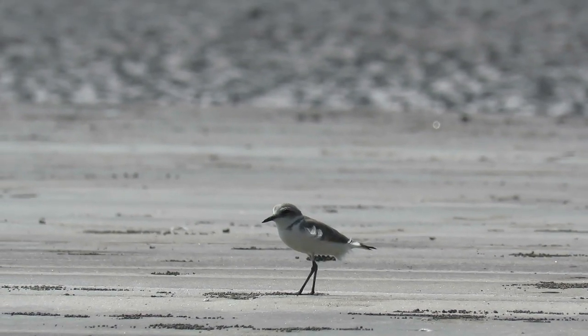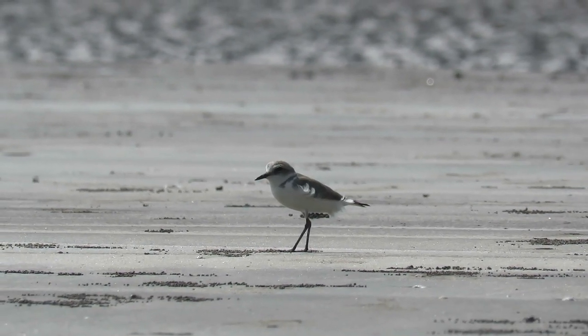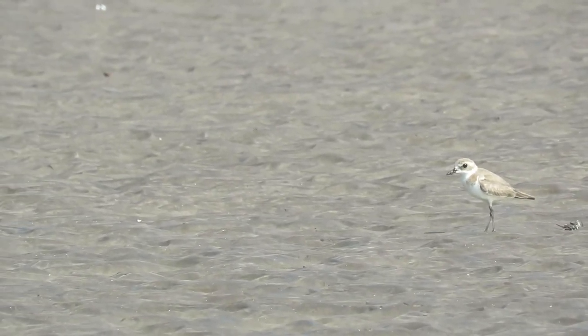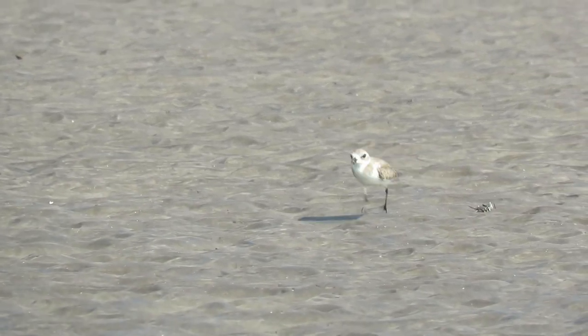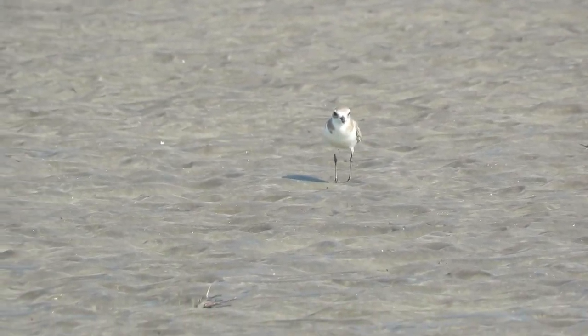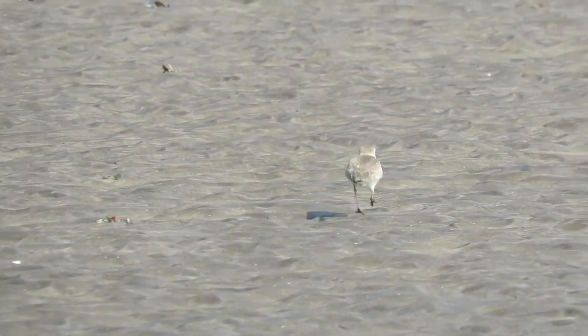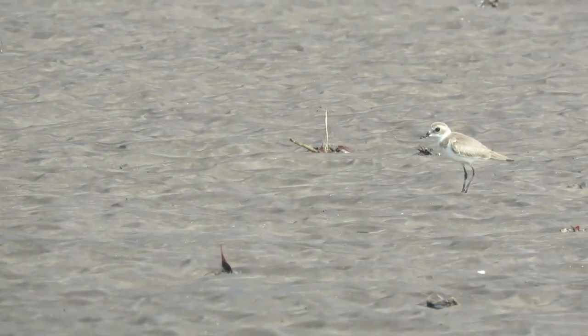On the beaches, they get an abundant supply of their food. It includes insects, worms, and crustaceans. They have a perfectly developed beak to collect their food. They collect their food in a run and pause method — they run rapidly and take pauses in between, just like this one having its food in its own style.